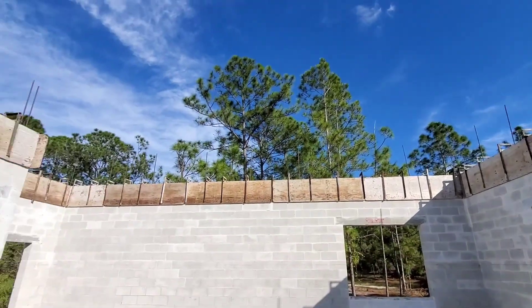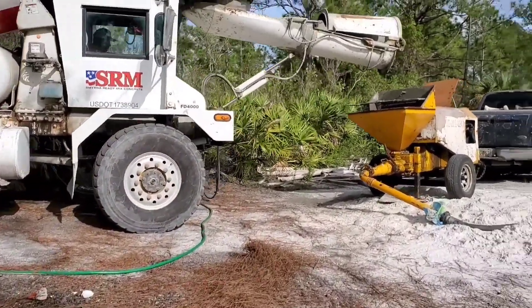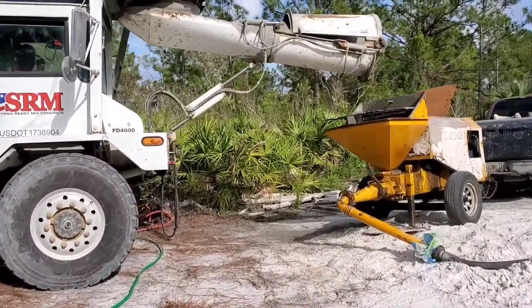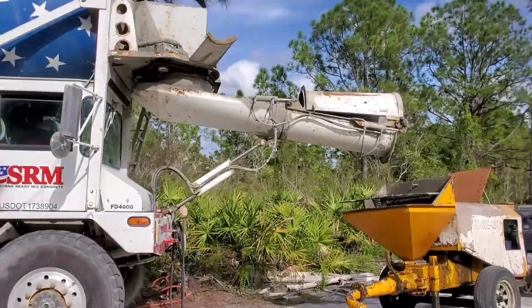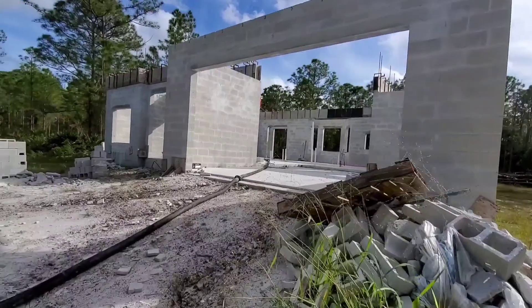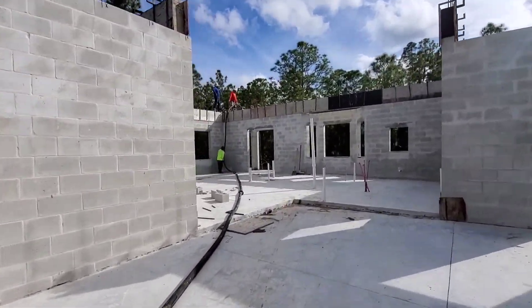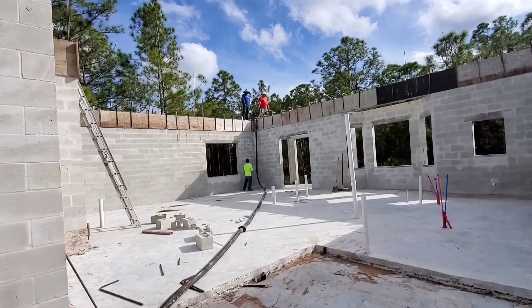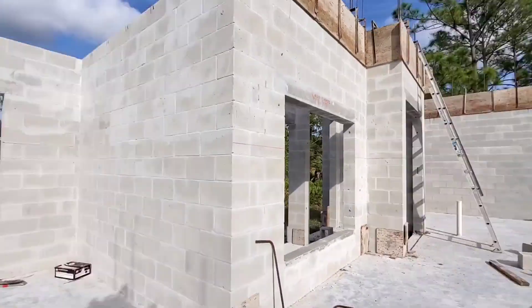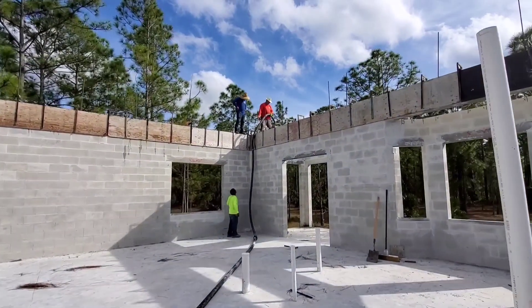Cement pouring day for the field cells. So we are pouring our cement today — we have our guys here working. Let's check it out and see what they're up to. Beautiful day to be pumping.